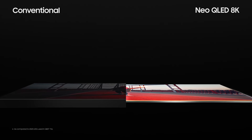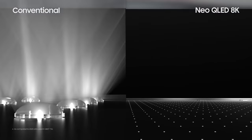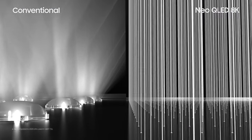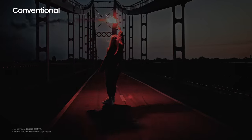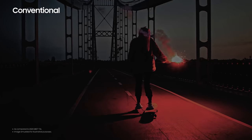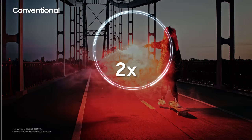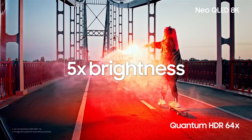Whereas conventional LED TVs disperse their light, which decreases contrast, Neo QLED 8K emits light straight forward to show bright and accurate pictures. Neo QLED 8K takes the power conserved in dark areas and concentrates it in light areas to emit a level of contrast over 5 times the brightness of conventional TVs.